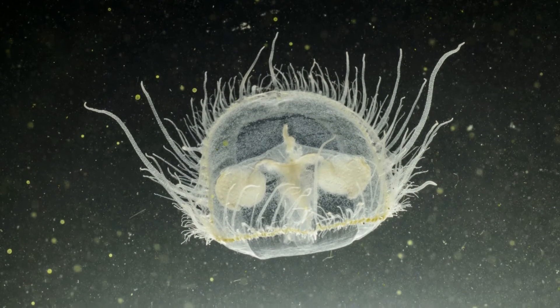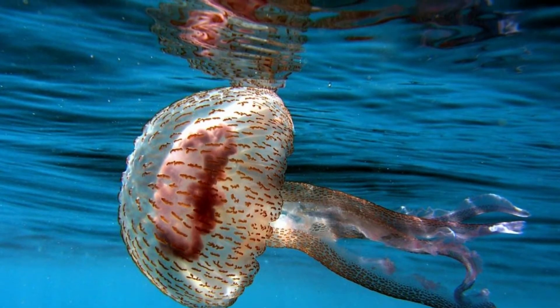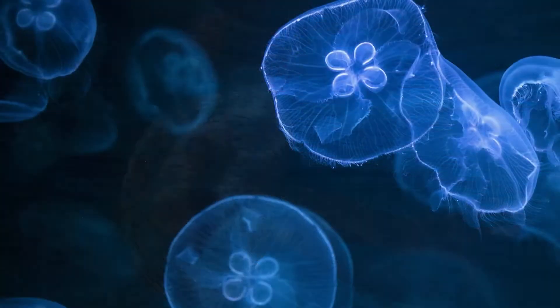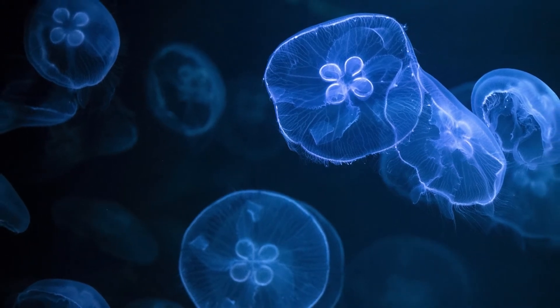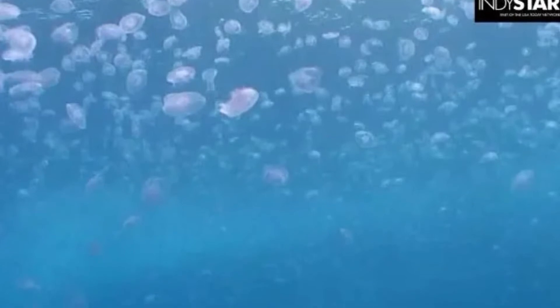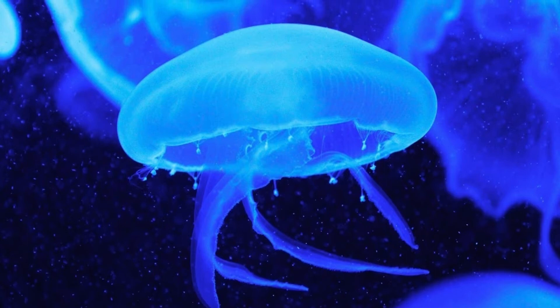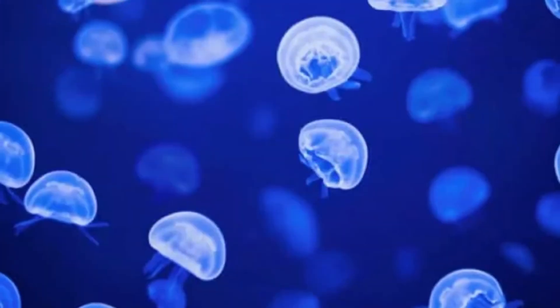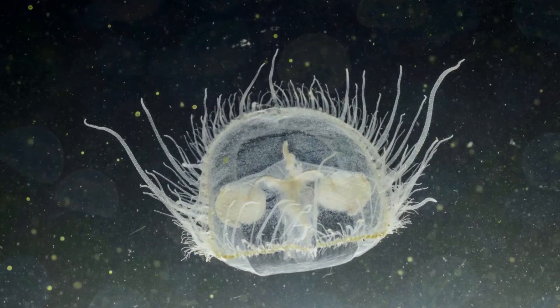The scientific name of the freshwater jellyfish is Craspedacusta sourby. Craspedacusta comes from Craspedon, an irregular new Latin word that means velum, and kistis, a Greek word for bladder. The species name is probably in honor of the Sourby family of British naturalists. There is only one species of C. sourby and no subspecies.